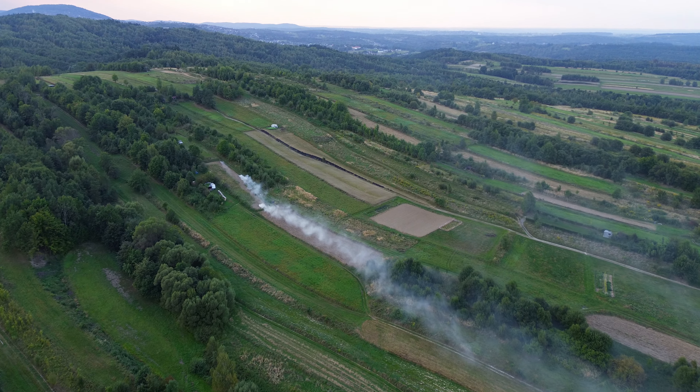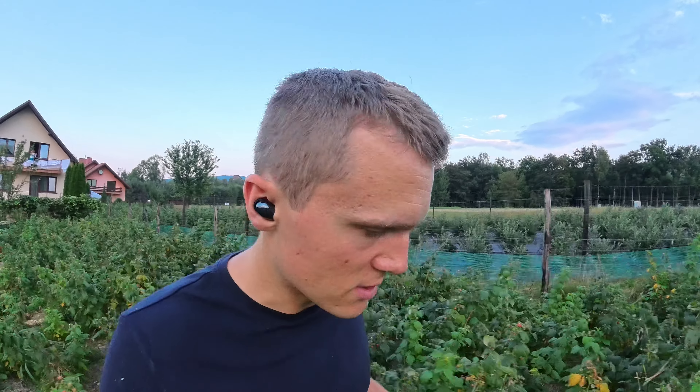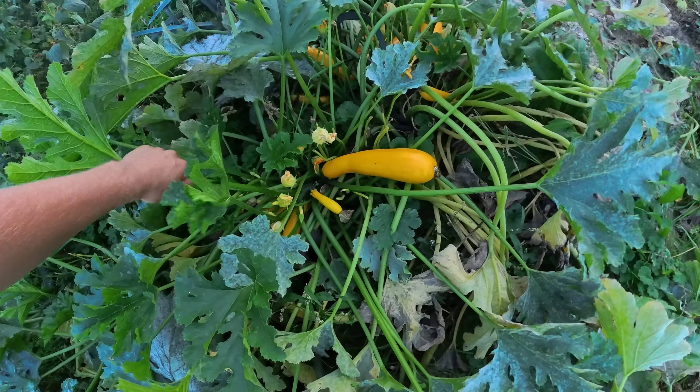Someone is burning something — I could spy on them with my drone. Delicious grapes. I'm carrying this sock nonstop — that's gonna be my new gadget. Summer is slowly over. Not even one good raspberry to eat. Vegetables. Chickens.